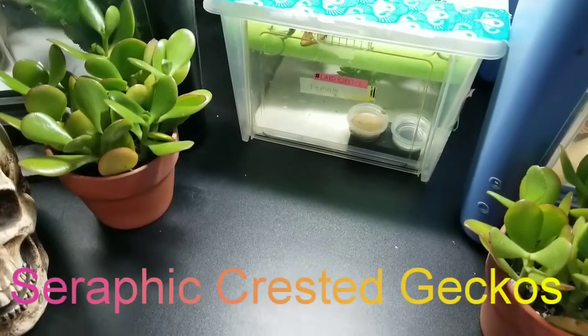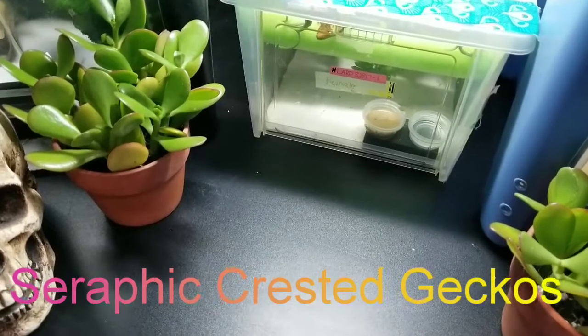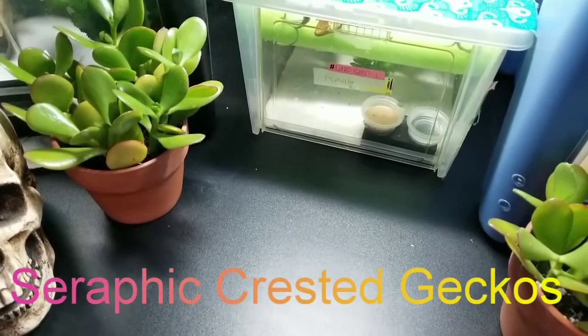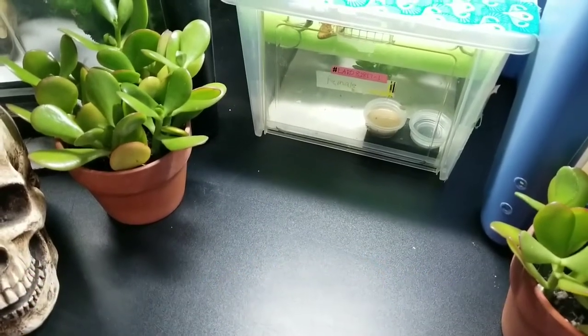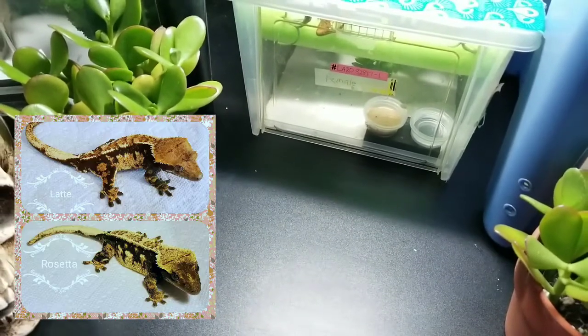Hey, this is Amy from Terrific Crested Geckos. I was going to show you this little one here. It's not currently for sale — female, LAR-O-828-17-1. Latte and Rosetta are the parents of this one.